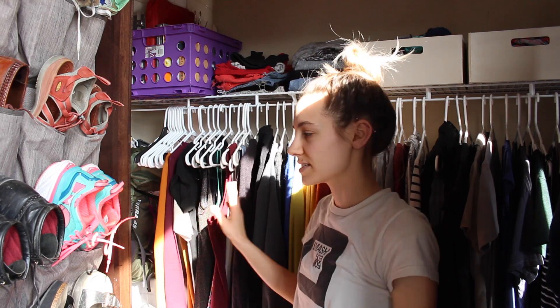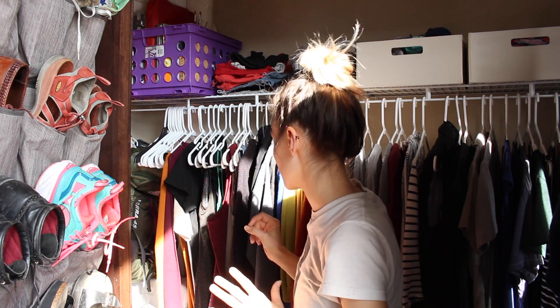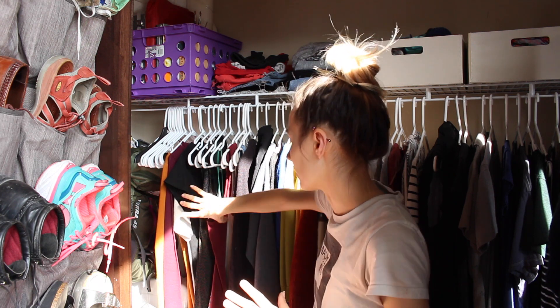Over here are my dresses. This is kind of my weakness because I don't wear dresses as often as I'd like to, but I like them — they're fun. Summer's coming though, so we'll see what I wear more of in the summer. I don't really want to get rid of any of these right now because I want to see what I'm going to wear.